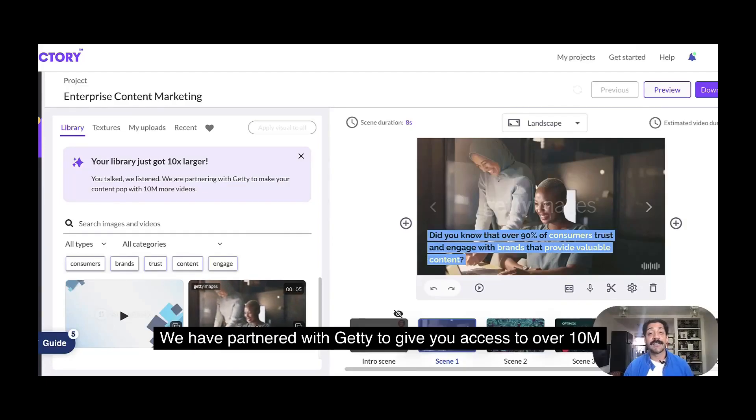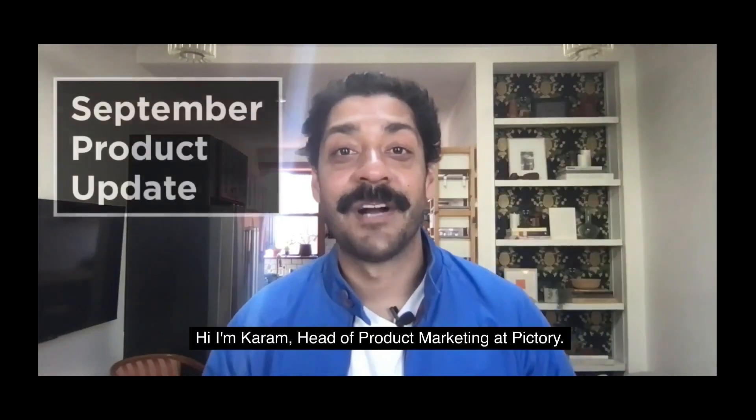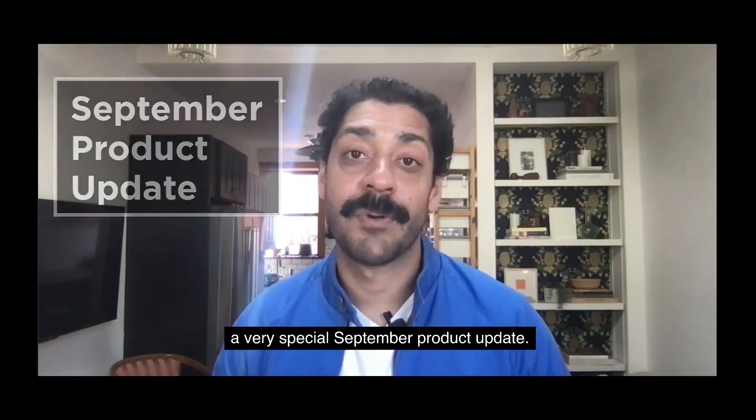Hi, I'm Karam, head of product marketing at Pictory. We have officially partnered with Getty Images, and we have partnered with Getty to give you access to over 10 million new videos. So get ready for a very special September product update.